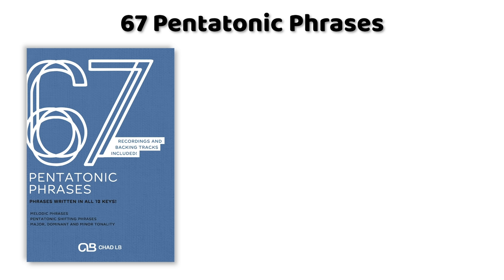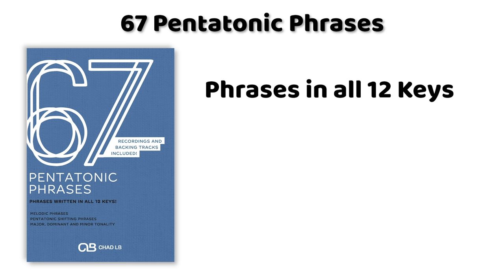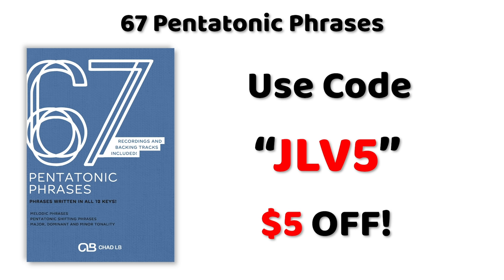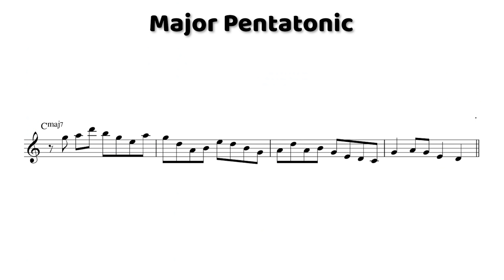All the phrases we're checking out today come from a new release I put out with Jazz Lesson Videos called 67 Pentatonic Phrases. That release includes all of these phrases written in all 12 keys, plus backing tracks to practice with in all 12 keys, and recordings of me playing every single phrase as a reference. If you want to download it this week, you can use code JLV5 for $5 off. So first, let's play this phrase and then we'll break it down.